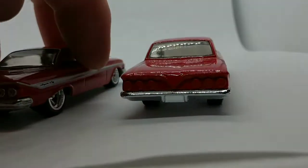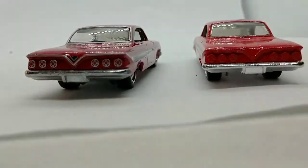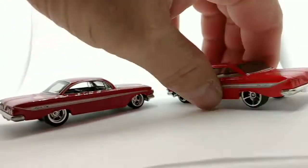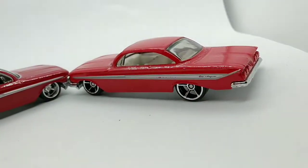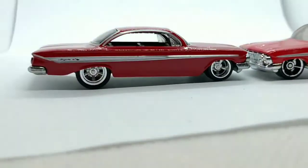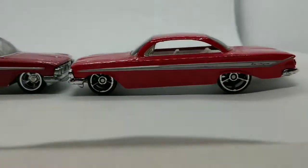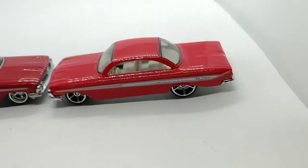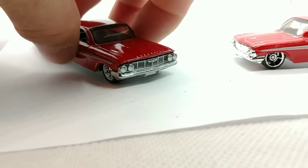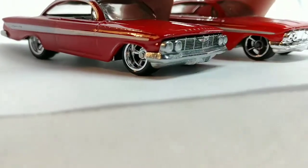You don't get any of the chrome around the windows though. Two wonderful castings — just beautiful. I like the red on the premium version much better than the red on the mainline. They both look great, but I do like the premium red much better. You could call it candy apple red, or maybe lipstick red.